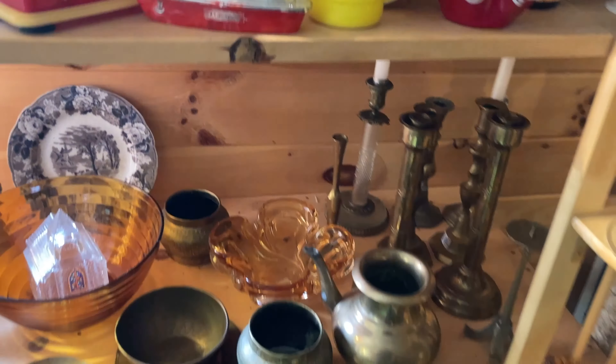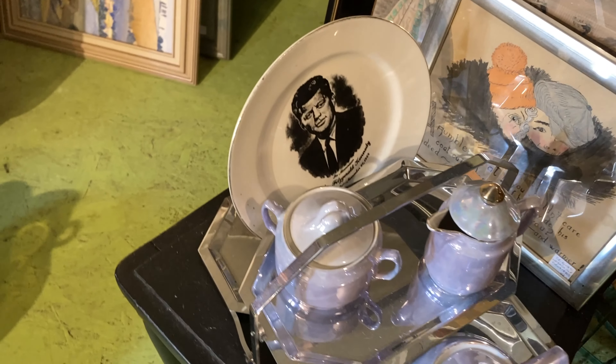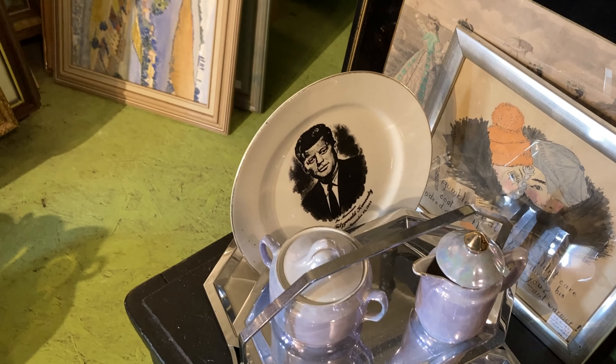Then I noticed the Aladdin thermos back there — these are good sellers for us, but they were asking what we would ask for it, so we wouldn't be able to resell it for profit. But they're like my favorite.